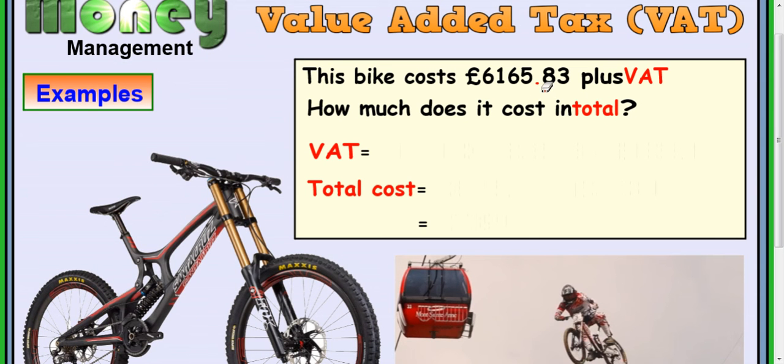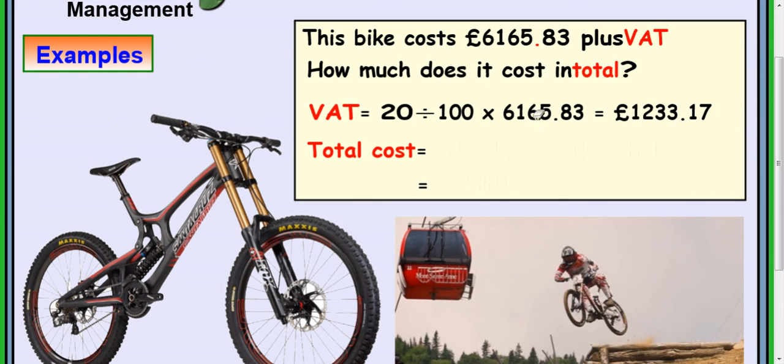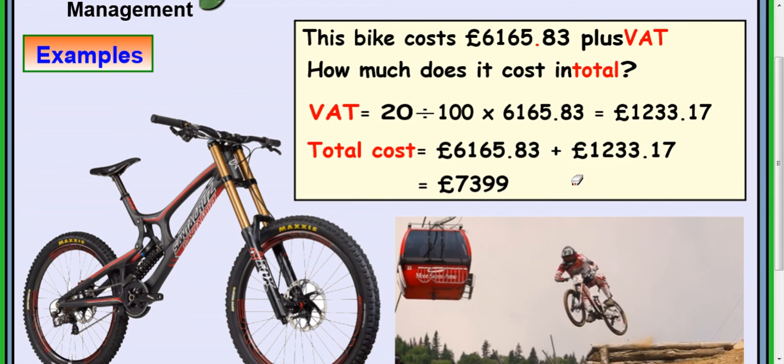Next question: this bike costs £6,165.83 — a very expensive bike — plus VAT. How much does it cost in total? Work out 20% by doing 20 divided by 100 multiplied by that value, then add your VAT to your initial cost. And there's your answer: £7,399.